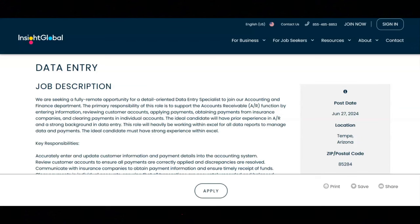You must have strong attention to detail and accuracy in data entry and record keeping. You must have excellent organizational and time management skills. You must have proficiency in Microsoft Office Suite, Excel and Word, and familiarity with accounting software.